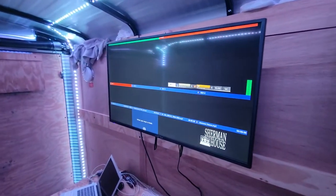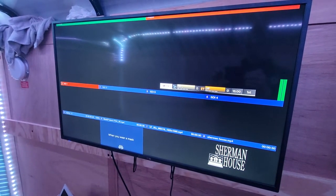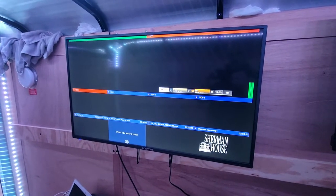Over here is the multi-viewer output of vMix. This will have all the different cameras on it and show you graphics and audio. This is for the director position. Unfortunately right now it's mounted a little too high, but we're going to lower that.